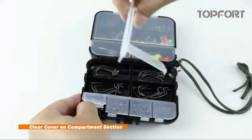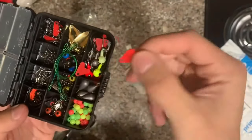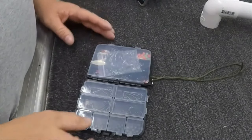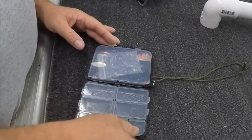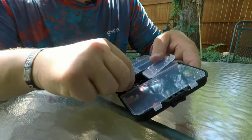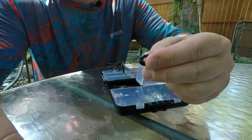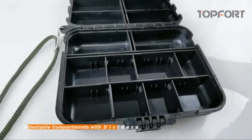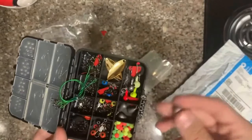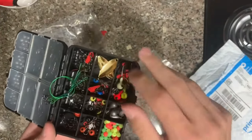Worried about lugging around a heavy tackle box? Fear not! The Top Fort tackle box is compact, measuring just 4.7 x 3.9 x 1.2 inches and weighing only 8.8 ounces. It easily fits into your fishing seat box, backpack, or vest pocket. Inside you'll find head jigs, various jig hooks, sinker weights, spoon lures, fishing leaders, hook keepers, removable split shots, split rings, and night luminous beads. It's a comprehensive set that every angler dreams of having.